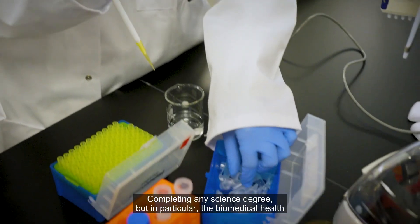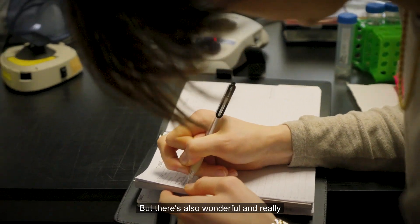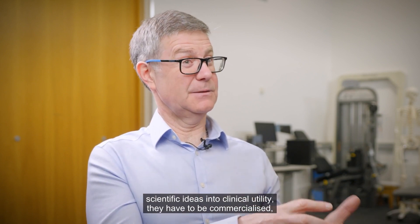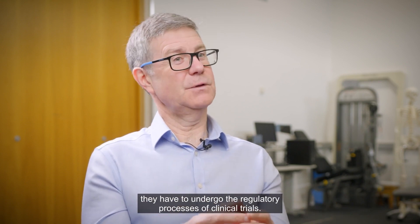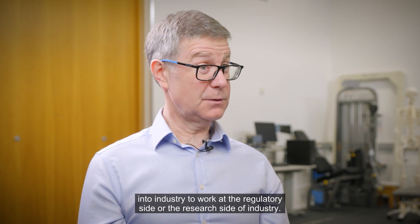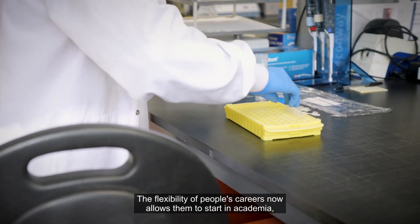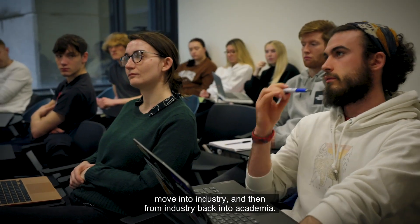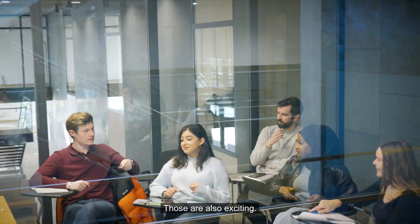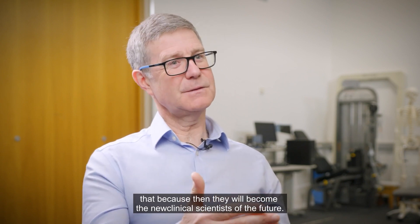Completing any science degree, but in particular the Biomedical Health and Life Science programme, gives you the opportunity to pursue an academic career. But there are also wonderful opportunities to move into industry — because translating scientific ideas into clinical utility requires commercialisation and regulatory processes such as clinical trials. There are great opportunities on the regulatory or research side of industry, and the flexibility of careers today allows people to move between academia and industry. There is also the opportunity to pursue graduate entry to medicine or veterinary medicine, producing the new clinical scientists of the future.